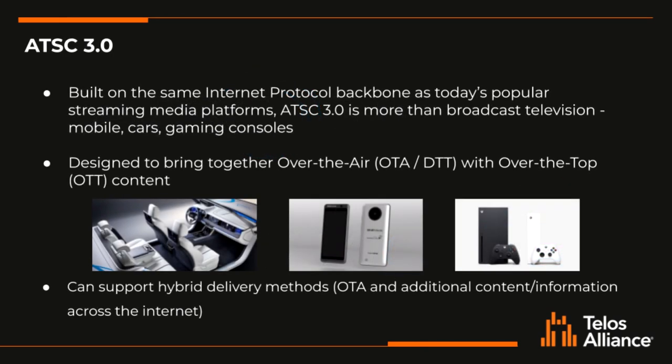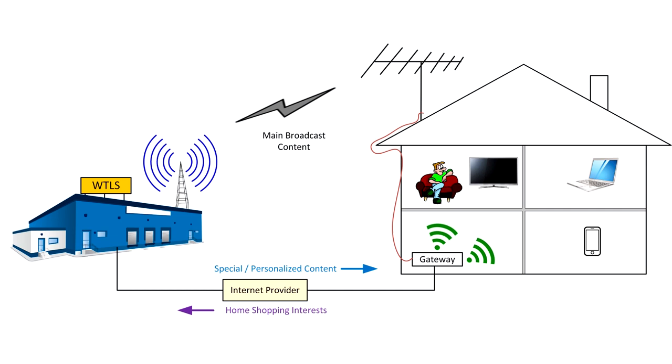ATSC 3.0 is built on the same internet protocol backbone as today's popular streaming media platforms. So ATSC 3.0 is more than just broadcast television — this can go to mobile devices, cars, gaming consoles, tablets, etc. It's really designed to bring together over-the-air transmission along with over-the-top content. This means it can support hybrid delivery methods such as a primary signal coming over the air and additional content or information being streamed across the internet.